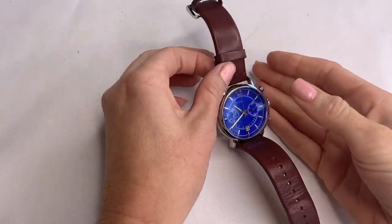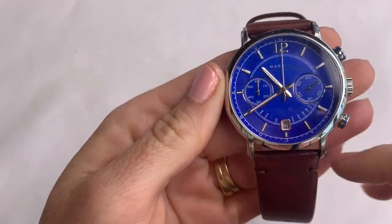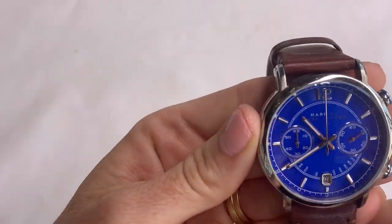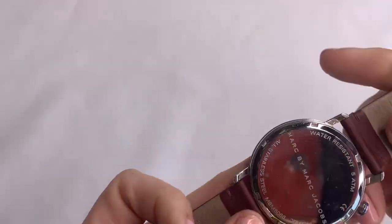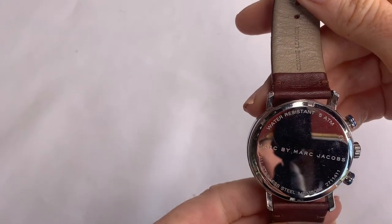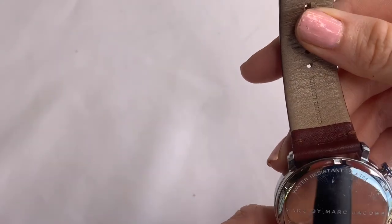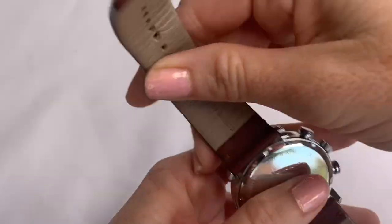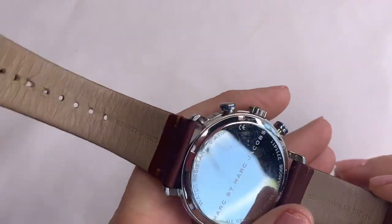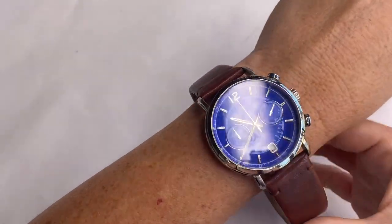Here we have a Marc Jacobs men's watch — very nice with the separate little faces and the date. All stainless steel, water resistant, and it says 5 ATM — I don't know what that means. Genuine leather. Very nice.